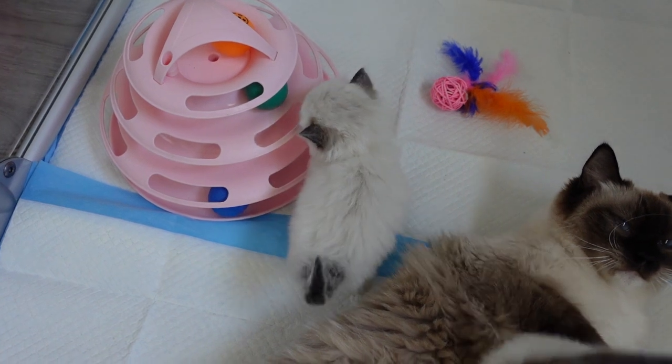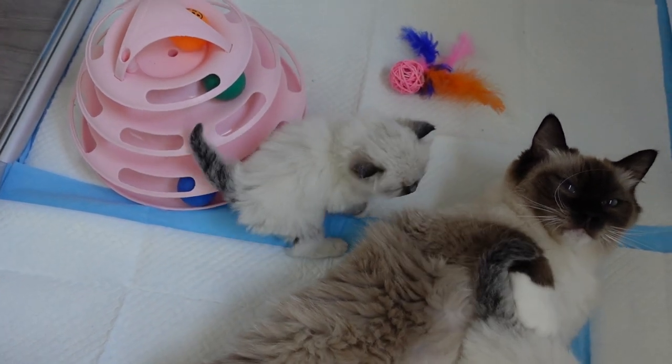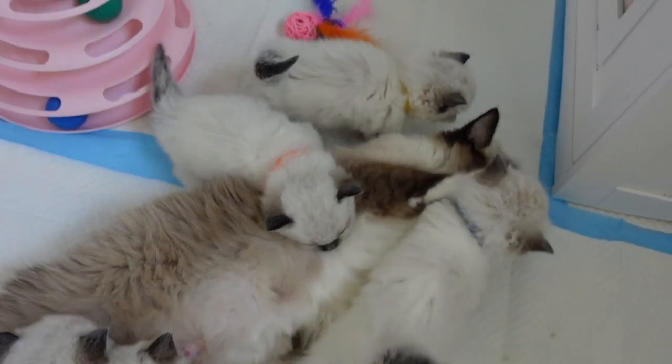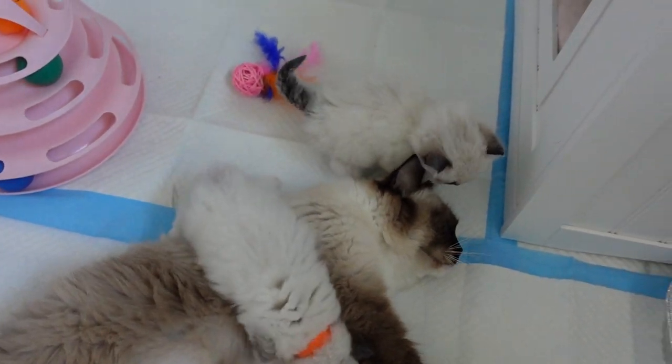Look at how well he's doing. I'm so proud of you, Damon. You're walking like a true kitten now. And you, Dolly — you guys are doing so much better.